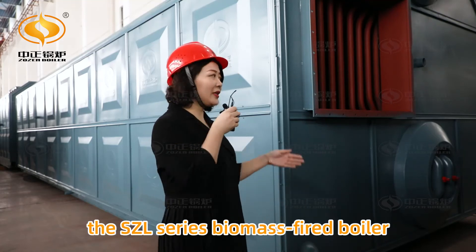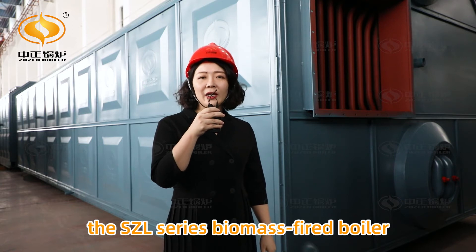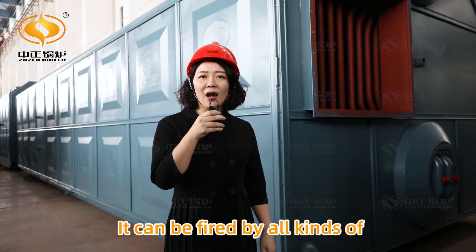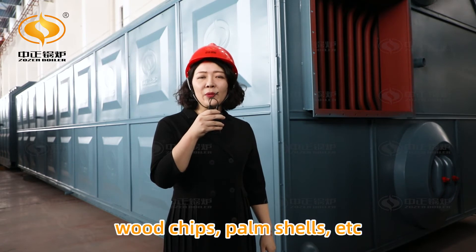Today I want to introduce the SZL series biomass-fired boiler. It can be fired by all kinds of fuels like biomass particles, wood chips, palm husks, etc.